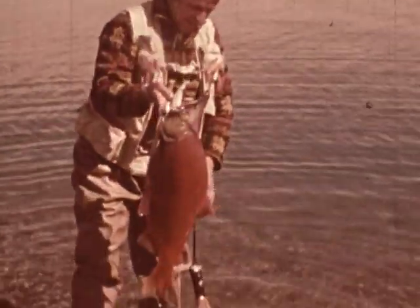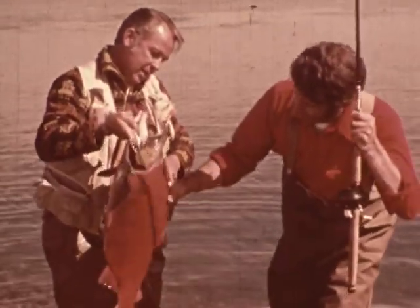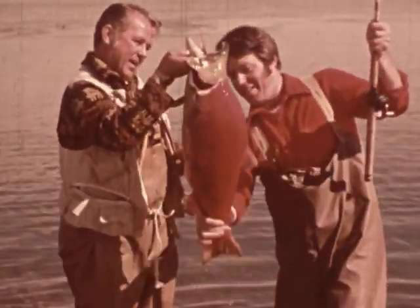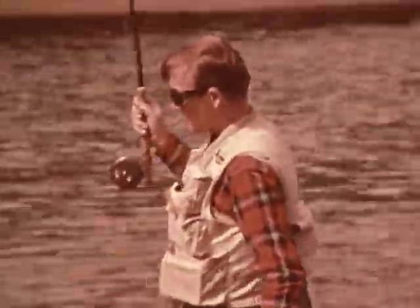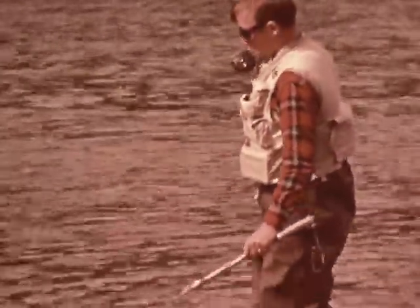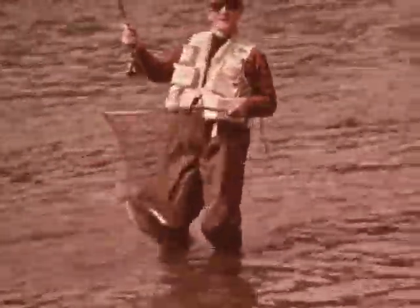I'm Bill Cullerton, and this fish I'm landing belongs to lure manufacturer Ron Weber. It's a huge sockeye salmon. This chap with the rainbow on his line is professional fly fisherman Leon Chandler.